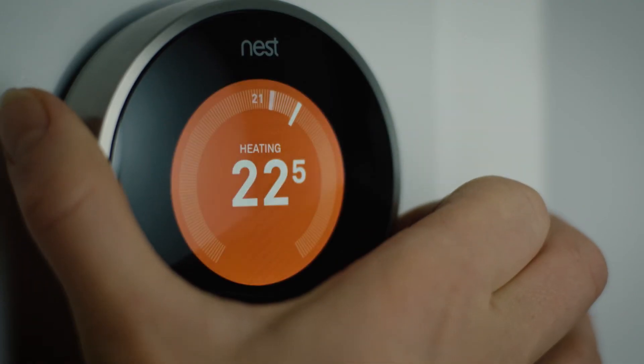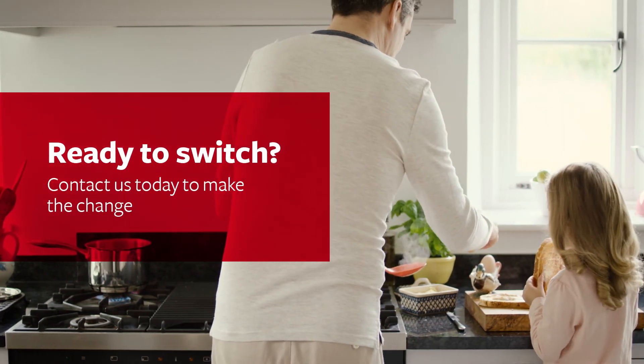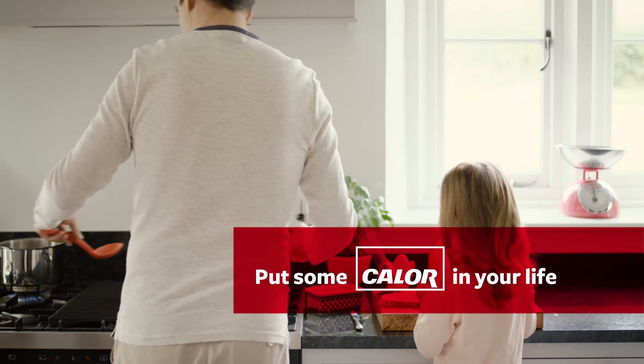Now you can just sit back, relax and enjoy the warmth and comfort of your Calor Gas-fuelled home. Are you ready to switch? Contact us today to make the change. Put some Calor in your life.